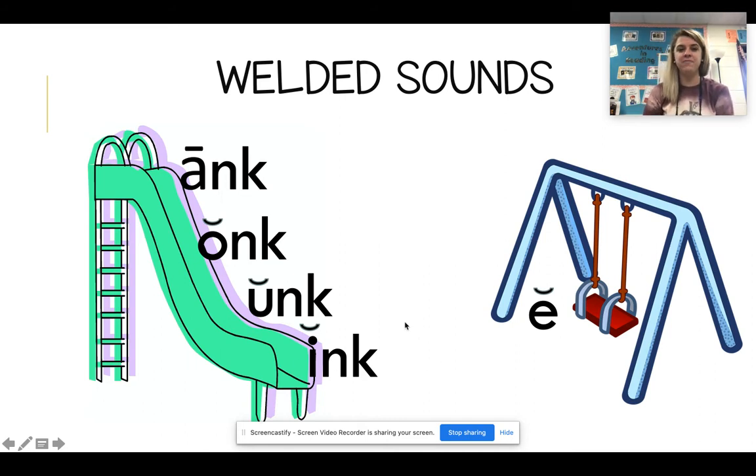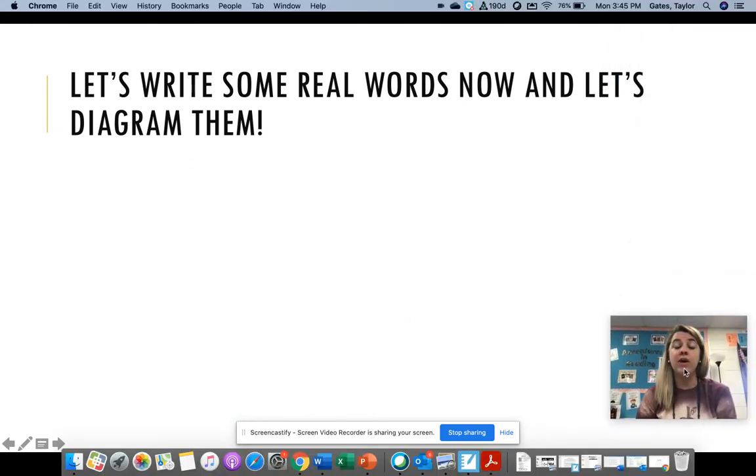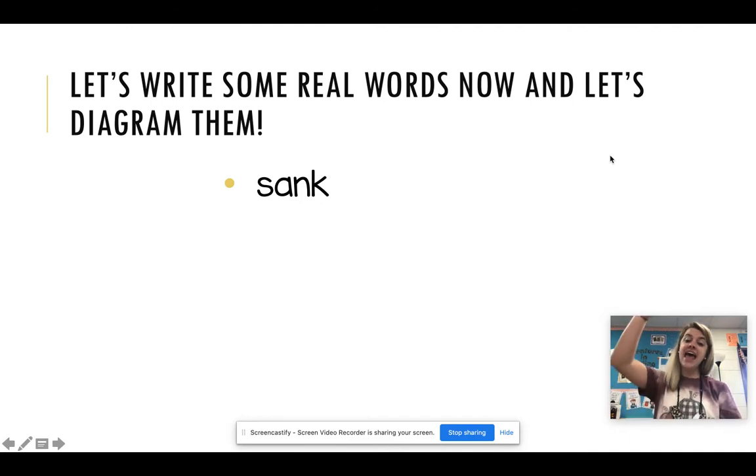Let's write some words. Are you ready? Here we go. We are not going to diagram our words today, but we are going to write them. Our first word is sank. The boat sank in the water. S-A-N-K.